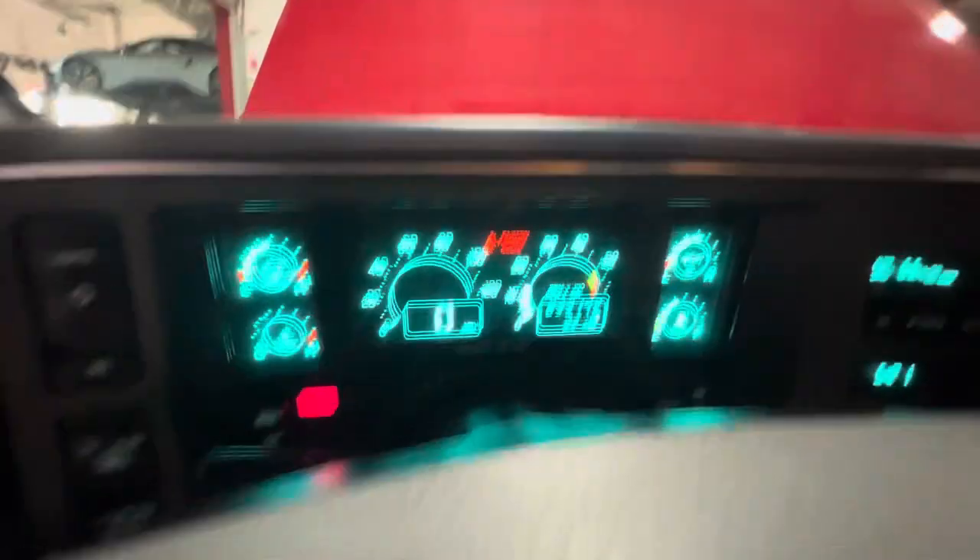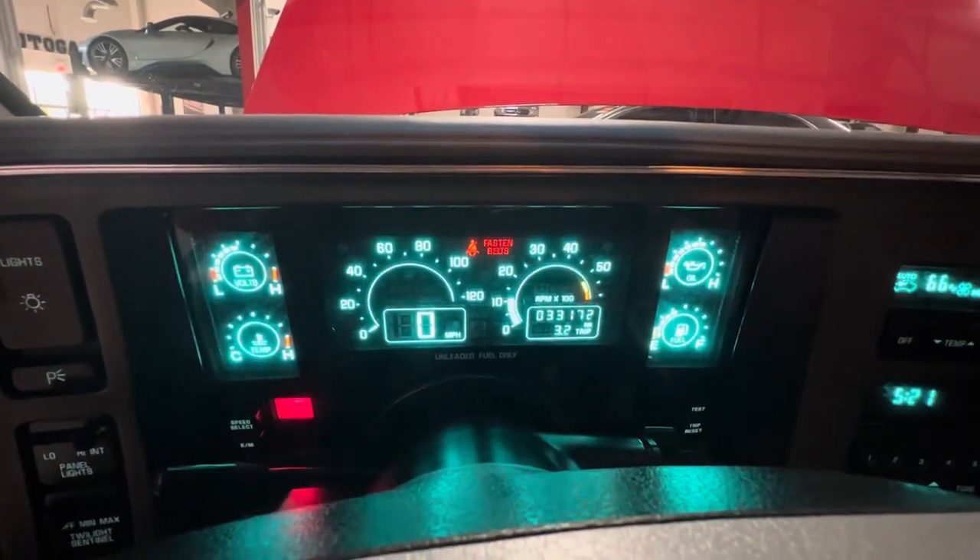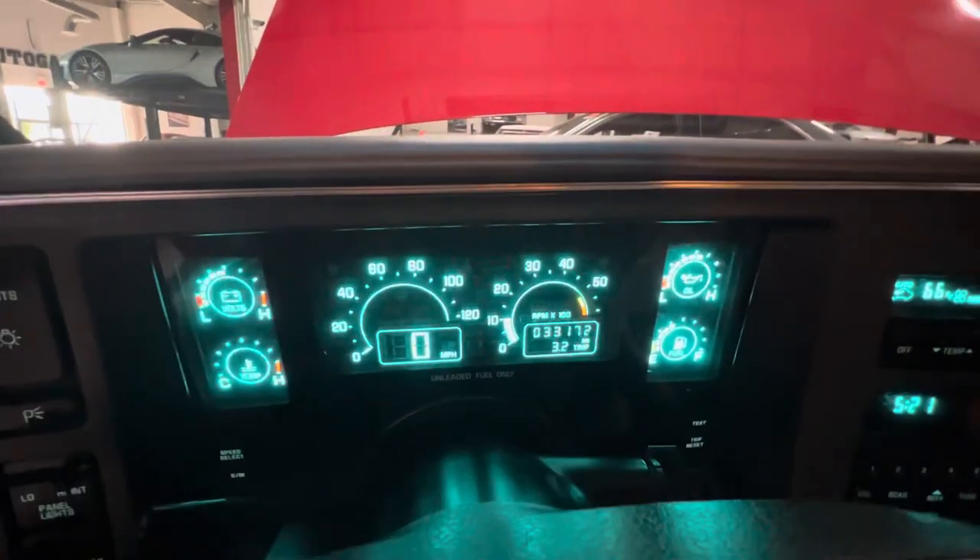Starts right up. You can see all the gauges are lighting up. 33,172 miles.